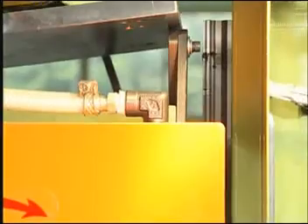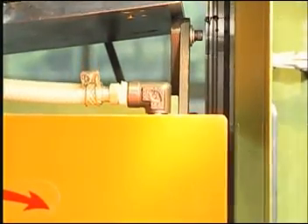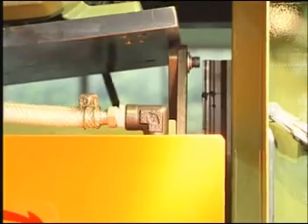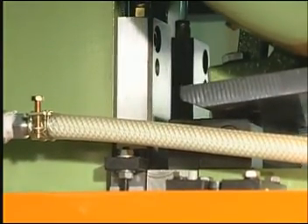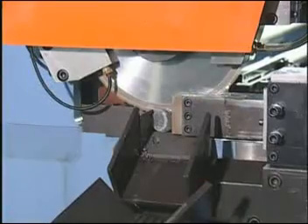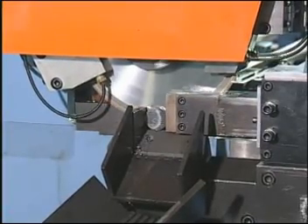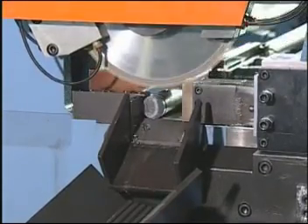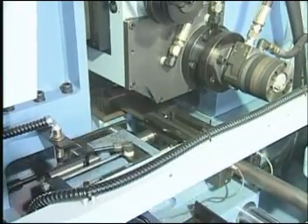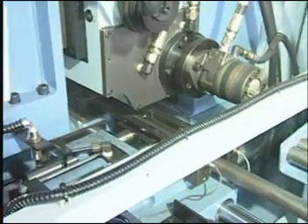The saw head adopts the special design of vertical triple slides, and its rigid structure eliminates vibration during cutting. It is one of the top circular saw machines in the world. The external clamping device of the blade, together with a high-pressure cooling system, eliminates the inclination of the blade completely, thus increasing cutting speed, accuracy, and precision.